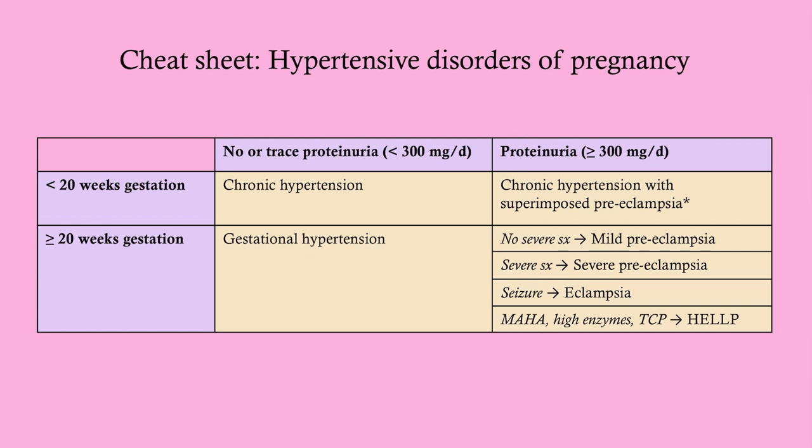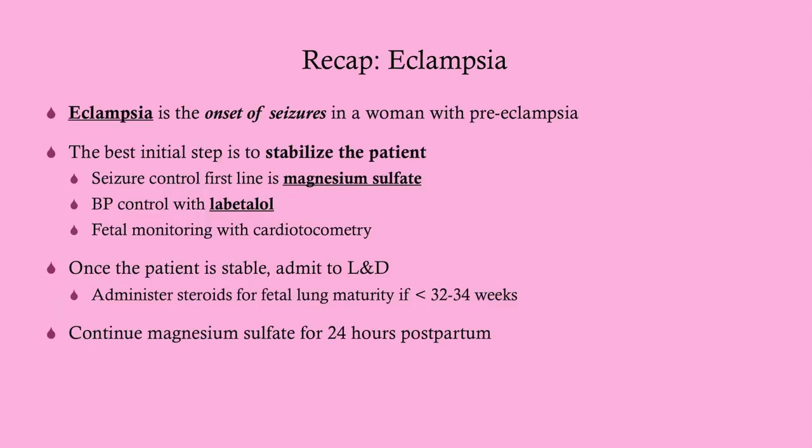This is my cheat sheet to distinguish the various causes of hypertension in pregnancy. Recapping: eclampsia is the onset of seizures in a woman with pre-eclampsia. The best initial step is to stabilize the patient — give seizure control with magnesium sulfate, blood pressure control with labetalol, and fetal monitoring with cardiotocometry. These women will be delivered once stable. Admit to L&D, administer steroids for fetal lung maturity if below 32 weeks (not required above 34 weeks; between 32–34 weeks, give steroids or obtain amniocentesis). Continue magnesium sulfate for about 24 hours postpartum because 25% of eclamptic seizures occur in the postpartum period.